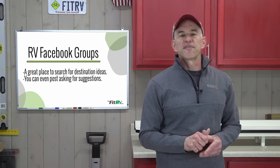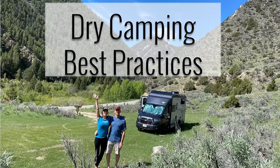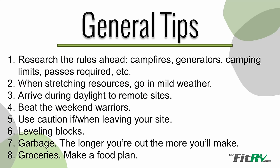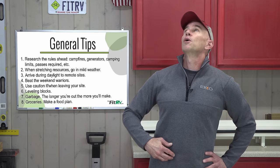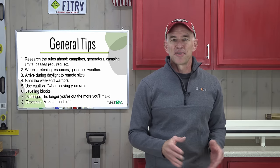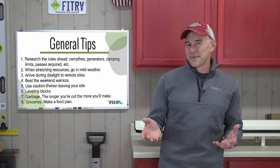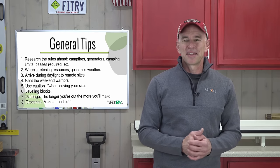Now let's get into some general tips that will make things go as smoothly as possible your first few times out. The first and perhaps biggest tip is to do your research ahead of time. That may feel like it flies in the face of the whole 'the road is calling' ethos, but you don't want to get arrested by a ranger for lighting a campfire where you shouldn't.